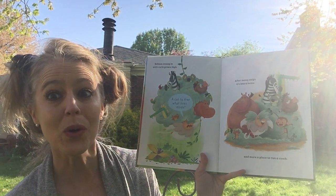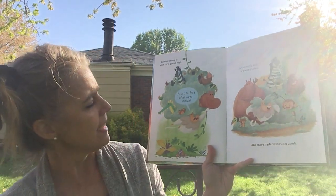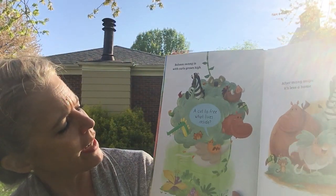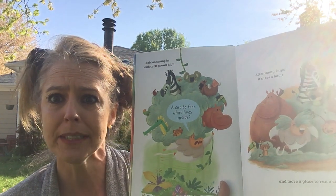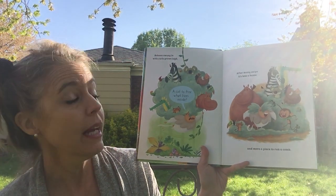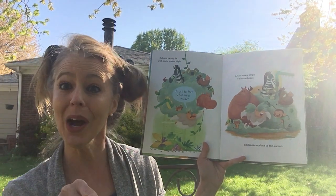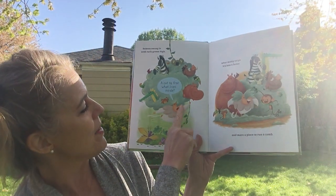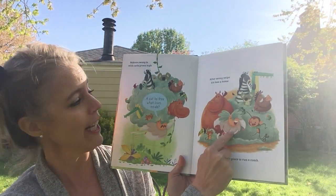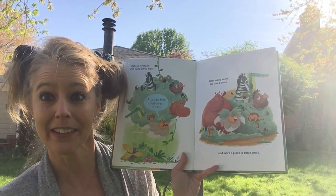Baboon swung in with curls grown high, a cut to free what lives inside. There's Baboon — he doesn't look very happy right now, but look at all that curly hair he's got and there are even animals living in his hair! After many snips it's less a home and more a place to run a comb. Home and comb rhyme. So here was Baboon before, and now look after — he just has a nice neat little haircut and all of his friends are not on top of his head anymore. But look at the ground — there's a lot of hair left over.